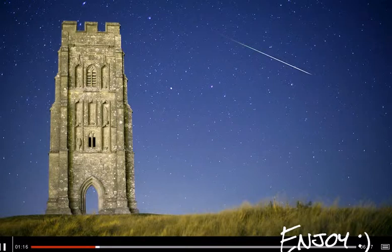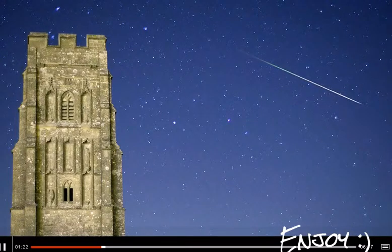A Perseid meteor streaking through the sky over Glastonbury Tor. This image is one of hundreds this photographer took on the evening of the Perseids meteor shower. Only this one was able to capture this fleeting meteor as it streaked through the sky.